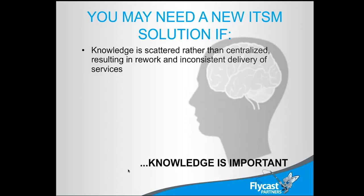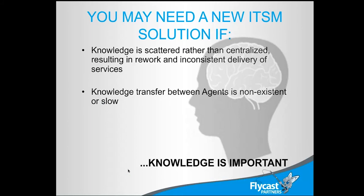Brain drain is one of the biggest reasons why we used to be able to support something and we can't now — because the people left. When knowledge doesn't get transferred between technicians in an appropriate way, it's time to have a place to store that info so everybody can come up to speed. Even if they're reading from a script, they can at least look at the knowledge and say, this is how we solve this issue — and that means we don't have to recreate the fix from scratch each time.